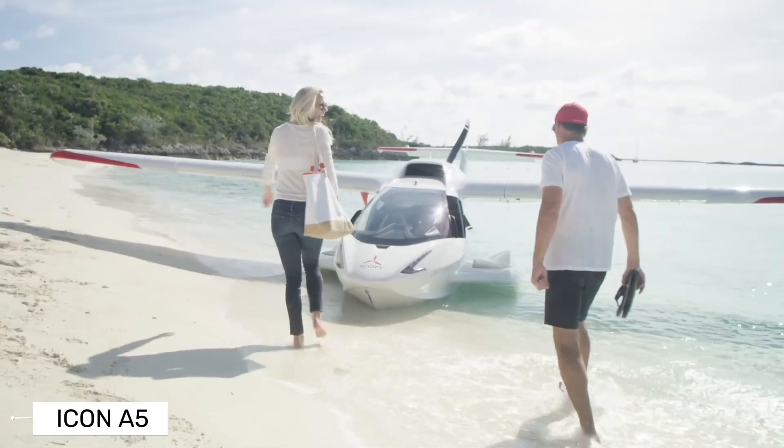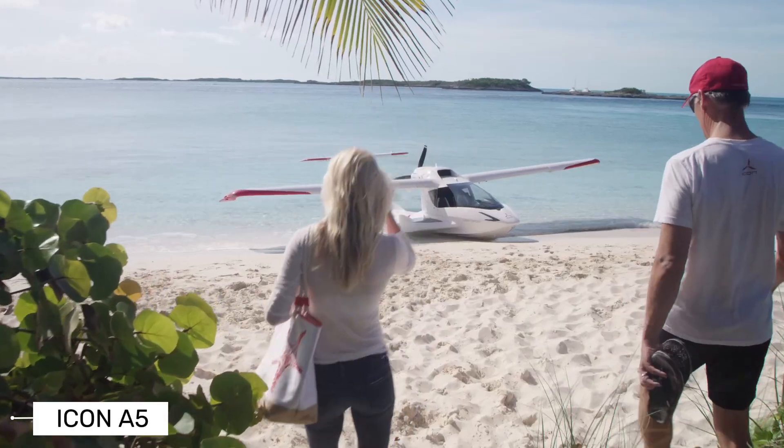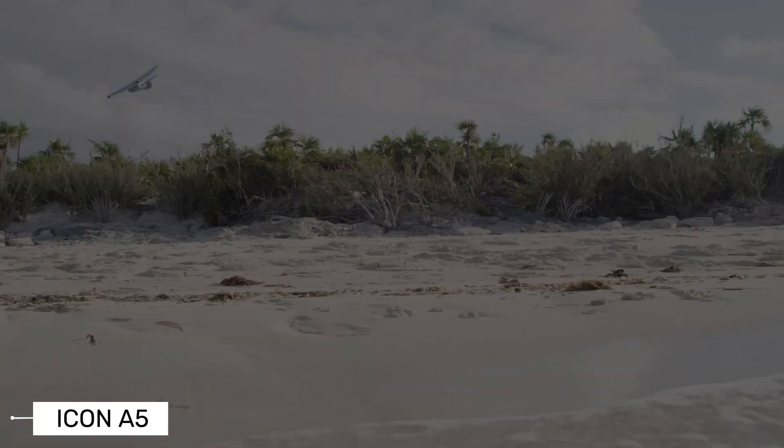The Icon A5 stands out because it's amphibious, meaning it can take off and land on both water and land. Imagine flying over a beautiful lake and deciding to land right on the water for a swim. That's the kind of freedom the A5 offers.